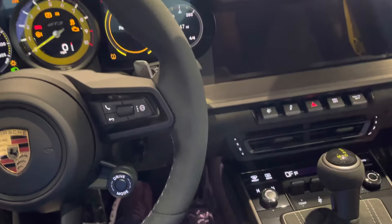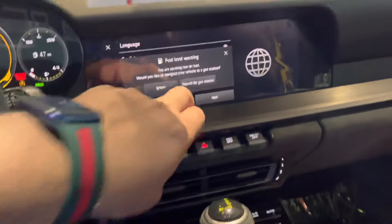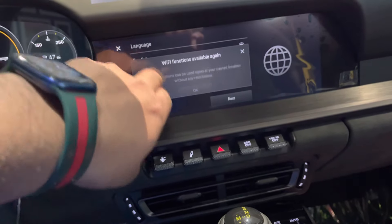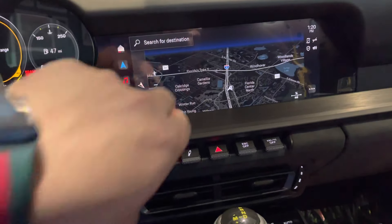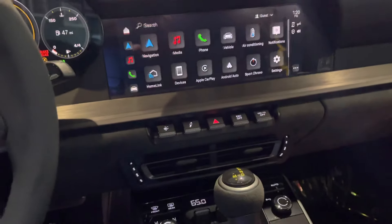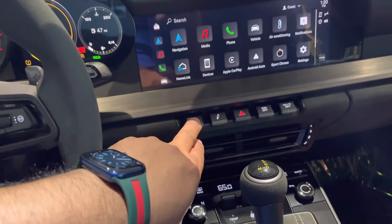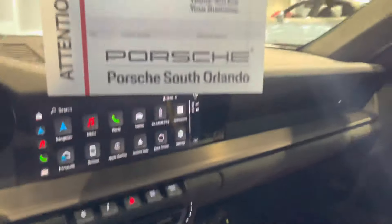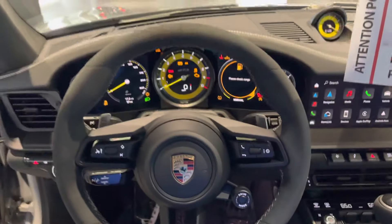Beautiful car. This does come with the new infotainment system for the new 911s, as well as the new electric Porsche, the Taycan, which is super easy to use and looks super nice. Apple CarPlay, Android Auto — all wireless. Front axle lift, definitely a must on this car. And a really nice race-tex or Alcantara-style headliner. Absolutely gorgeous. I hope you find this video helpful and we look forward to helping you out.